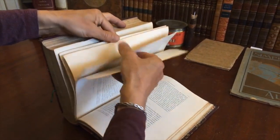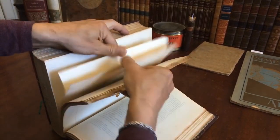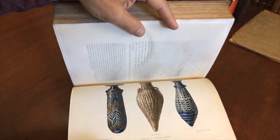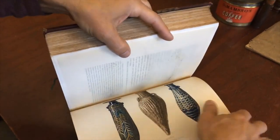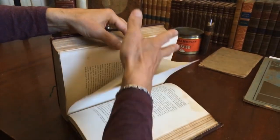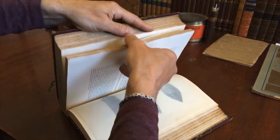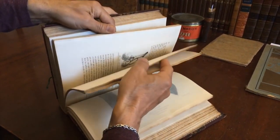These plates have the original tissue guards with them. Here is another one of glass of Phoenicia — a beautiful plate, very nicely printed. And here is another one showing different glass vessels, really beautiful.